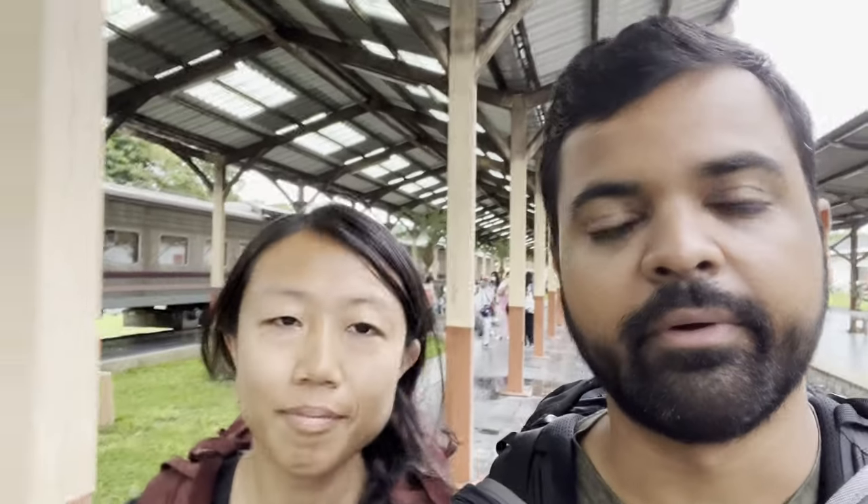So a short delay later and we finally made it to Chiang Mai. We're walking to the hotel — it's actually a 10-minute walk. It's really nice and cool out, much cooler here than in Bangkok. It also looks like it just rained, so hopefully we don't get rained on.